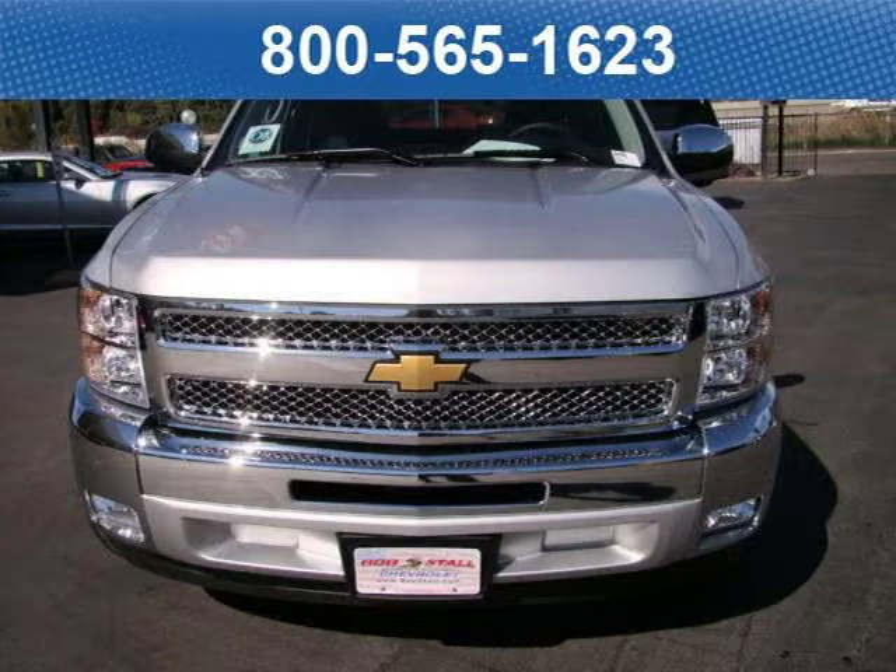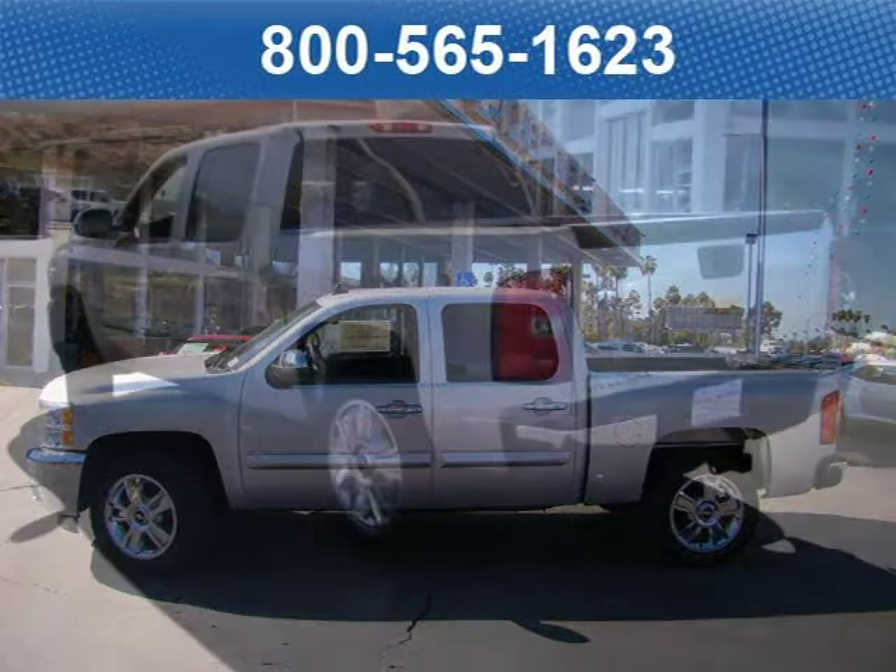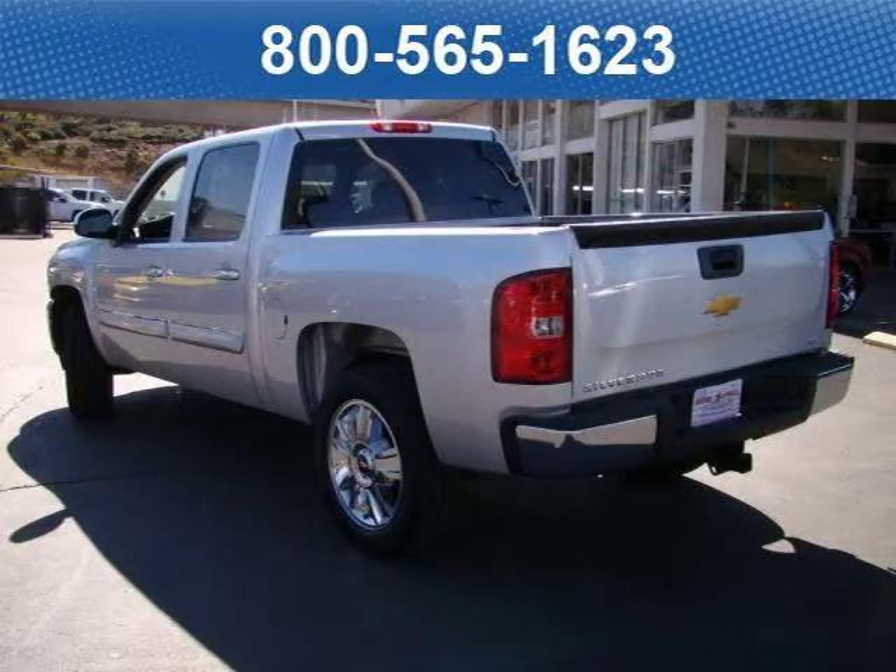This 2012 Chevrolet Silverado 1500 crew pickup is located in La Mesa, California and has zero miles on it. This pickup has a beautiful silver ice metallic exterior paint color, which is complemented by an ebony cloth interior color.